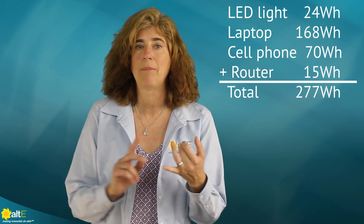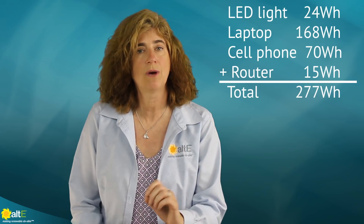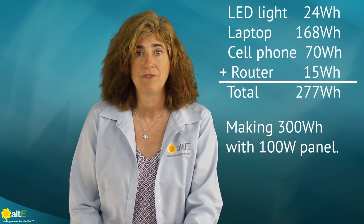Okay, let's go over an example. Let's say I live in a place where I can make an average of 300 watt hours a day, and in my list of what I want to power, I added up LED lights, laptop, cell phone, and a router — that all added up to 277 watt hours. So that tells me I'll be fine with a 100 watt solar panel, as 277 watt hours is less than 300 watt hours I'll be making each day. If my list added up to more than 300 watt hours, I would just add more solar and batteries to make as much energy as I need.